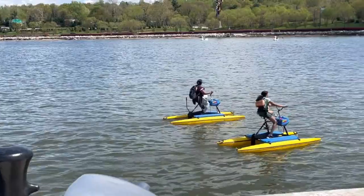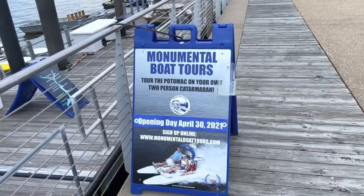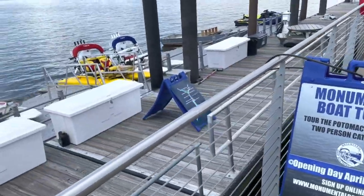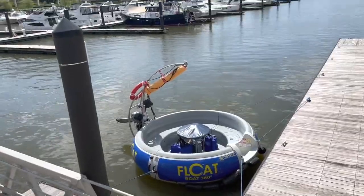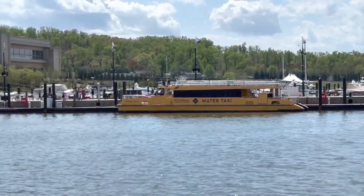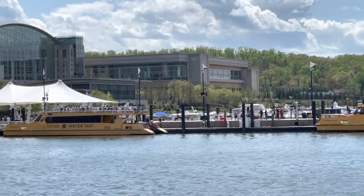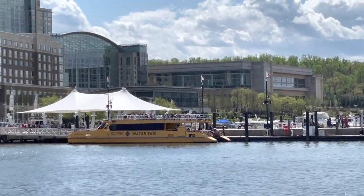They even have these hydro bikes which we hadn't seen before, but they look like a lot of fun. They also had water taxis that could take you to Alexandria, Virginia or to Washington DC to sightsee in the area before bringing you back to National Harbor.